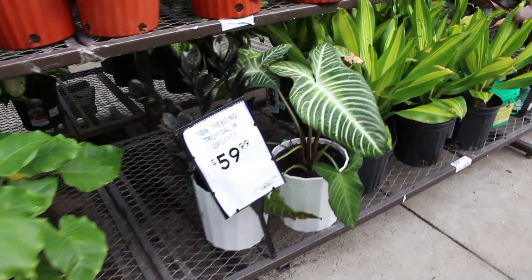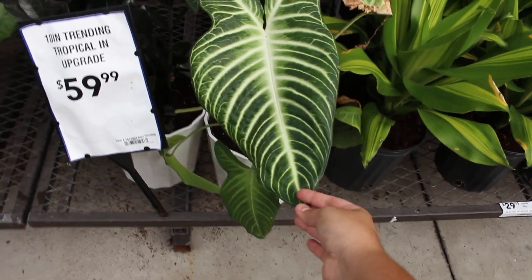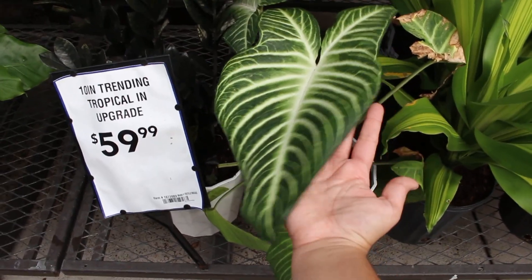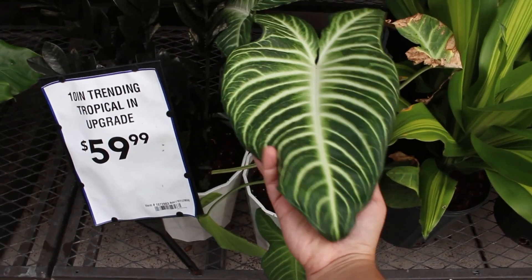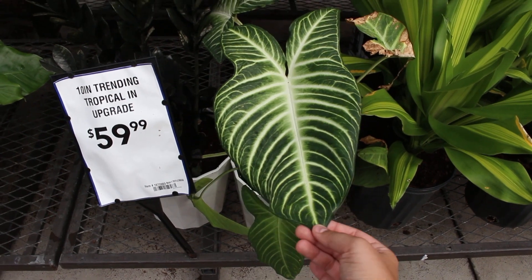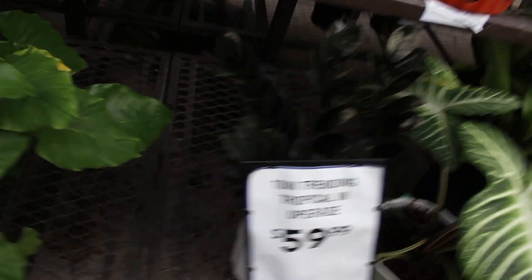These are the ones I wanted to show you — this one in particular. Look how freaking big that leaf is! For size reference, this is my hand and it's at least triple the size of my hand. Look how big that leaf is — so so nice.